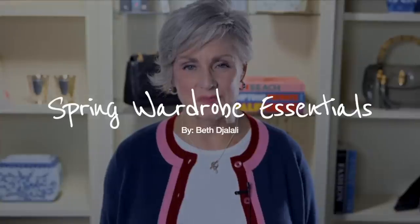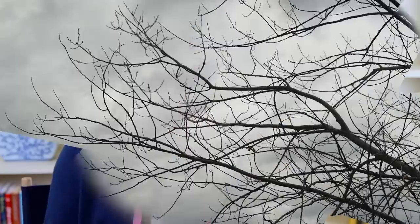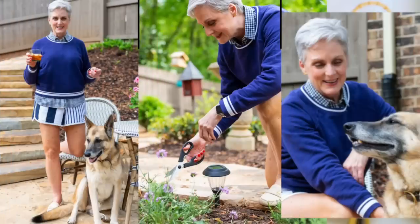Spring has finally sprung — time to update my wardrobe. For whatever reason, spring could not arrive any faster this year. I don't know about you, but we've had a long cold and dreary winter here in Georgia, so I'm more than ready for blue skies, sunshine, birds chirping, and sipping a cold beverage outside on my patio.